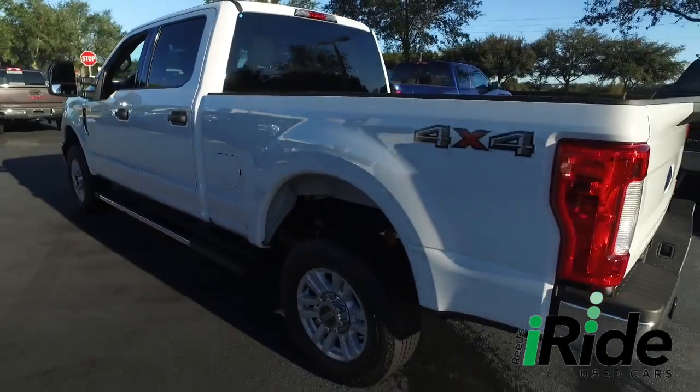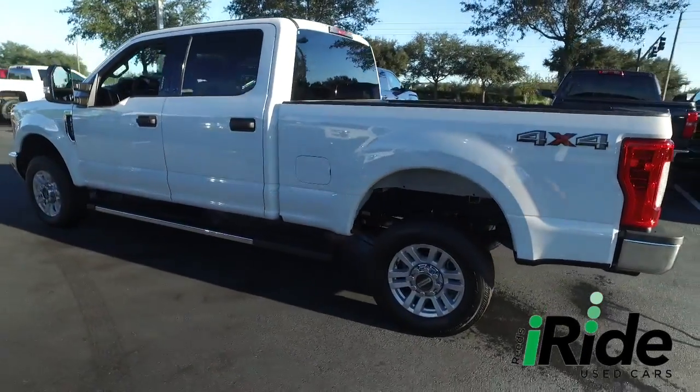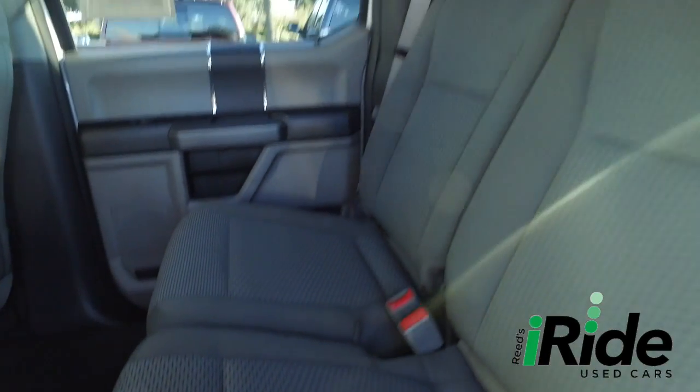Do not wait, do not hesitate, do not procrastinate — this beautiful F-250 will not last long, call us now. Look at this beautiful truck, look at that beautiful seating: no rips, no stains, no tears.